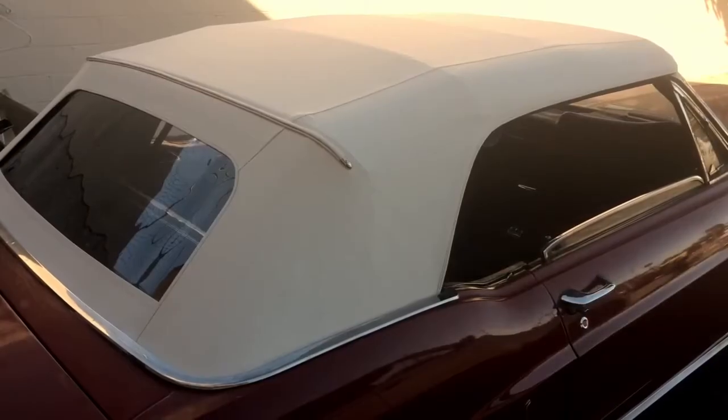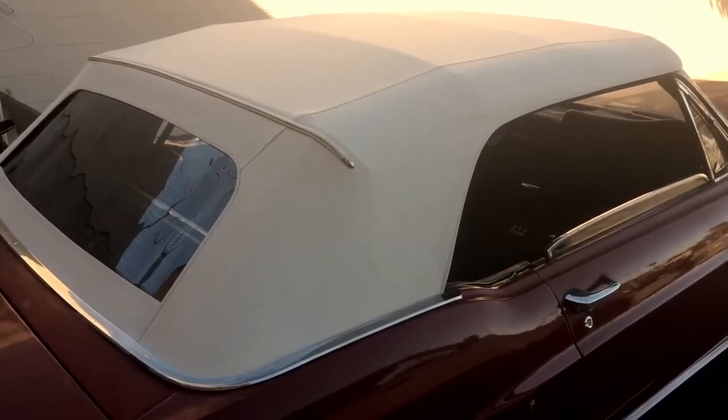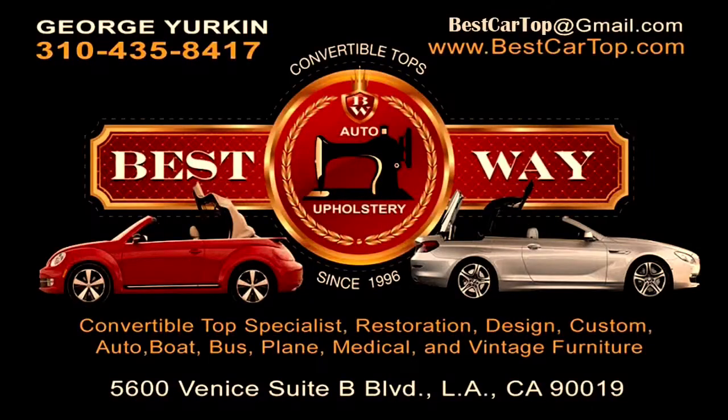As you can see, the convertible top looks like new. It's very good — very good work by our guys. Thank you for watching.